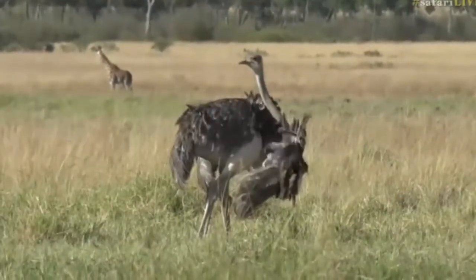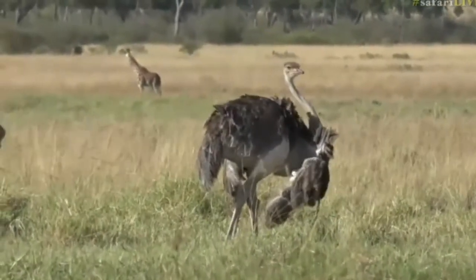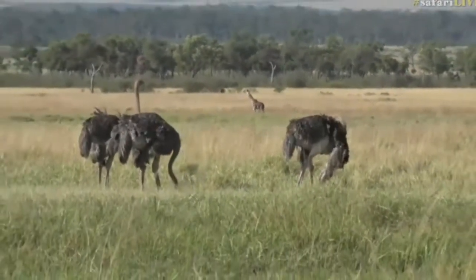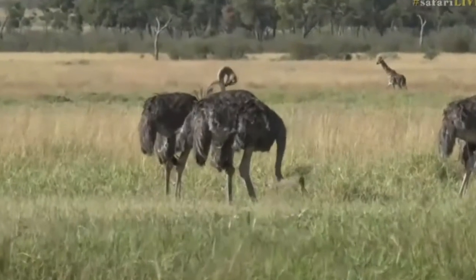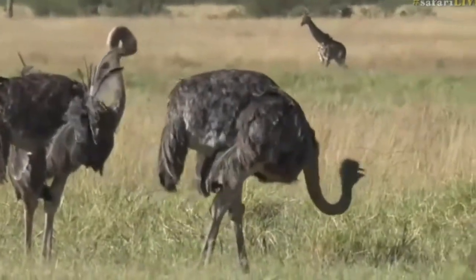Talking about big birds and big things - we had the largest hornbill, now we've got the largest bird in the world, and behind it the tallest mammal in the world as well. A lot of firsts here today. This is the ostrich - a female ostrich. They're the browner of the two, mainly because they look after the eggs during the day, whereas the black male looks after the eggs at night.